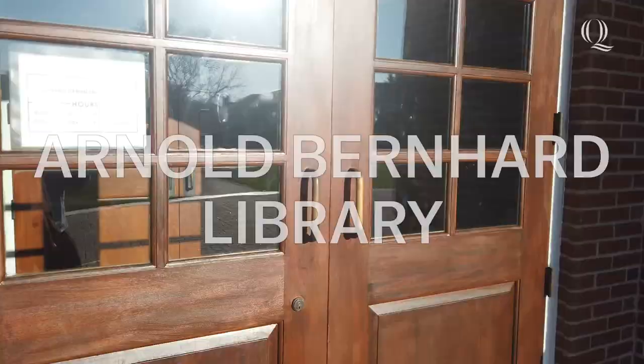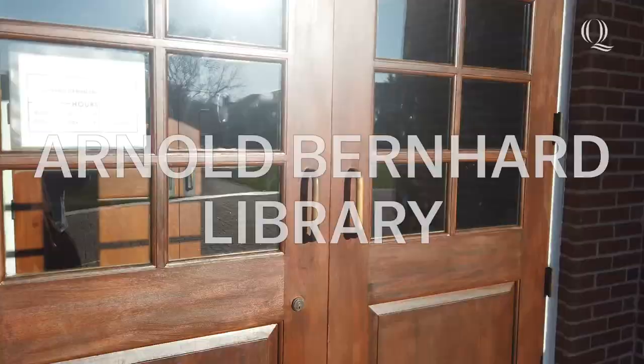I got to get coffee at the Starbucks on campus with my QU Netter Mentor, and I love how easy Quinnipiac makes it to find mentorship opportunities. I'm actually very close with my biggest mentor as a pre-med, who is the Quinnipiac pre-med advisor, Anna Gilmore. So I will take you to say hi to her right now.